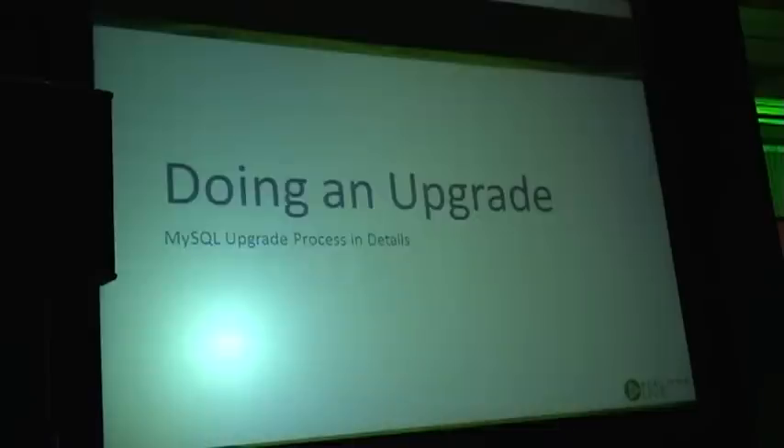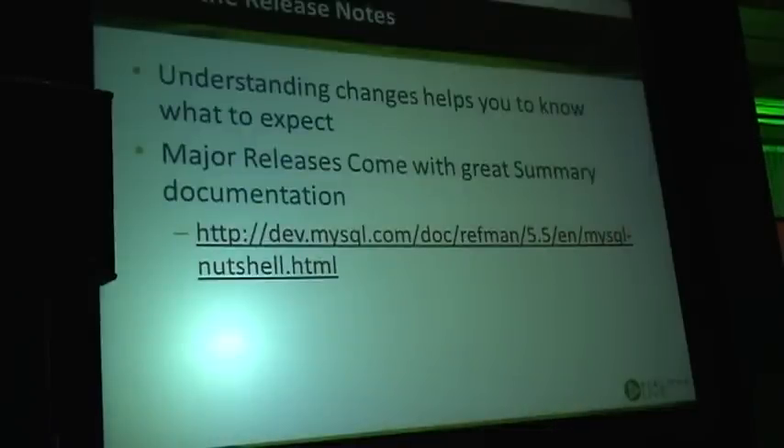Let's look at the upgrade process in detail. The first thing to start with is to read the release notes or changelogs to really understand what changes have been done. This often gives you a lot of food for thought to identify features you are heavily using that may give you concern. Changes are available in the MySQL manual, and major releases also come with a good summary of changes in that version.